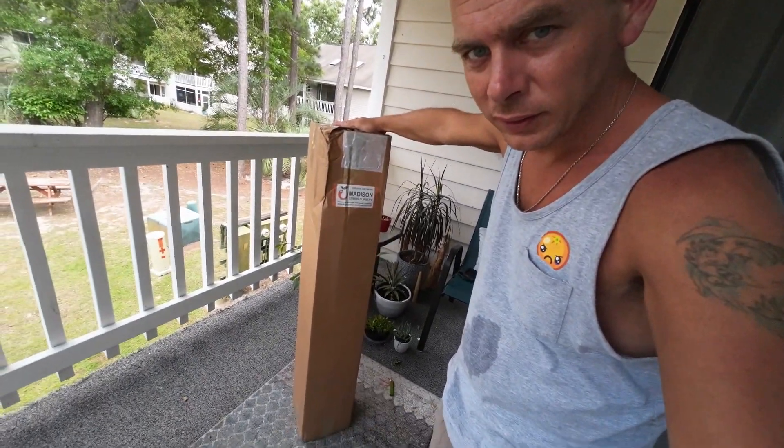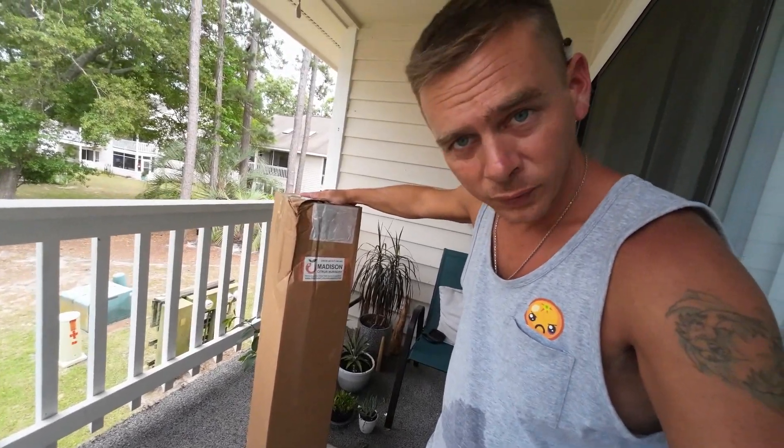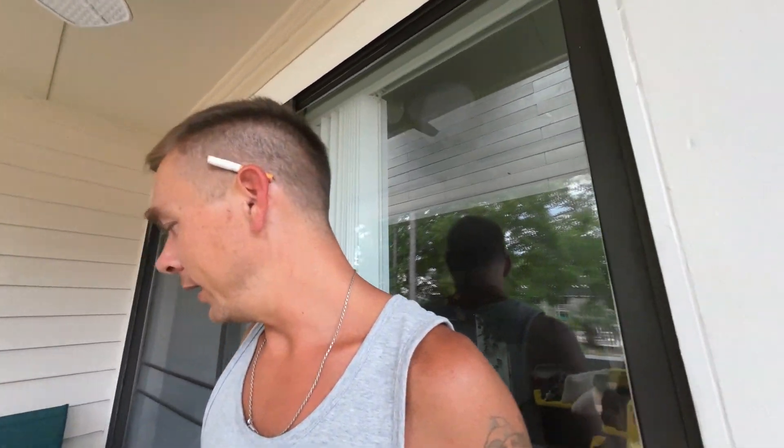All right, citrus unboxing. I've got a big old box from Madison Citrus Nursery. I've got two really rare, really cool citrus. I bought from them in the past and they came pretty good.